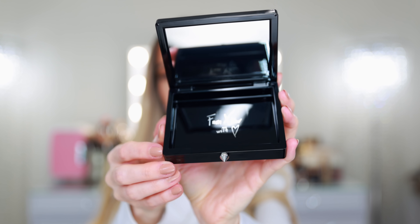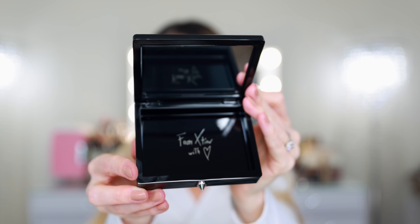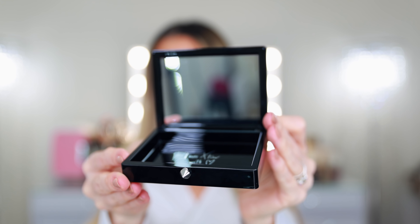The compact itself is just magnetic, so it opens up and it says 'from Christian with love,' and then you have the mirror. I just double-checked my receipt and each piece retails for $78. So the little refillable compacts are $78, and the eyeshadows and face palettes are also $78.